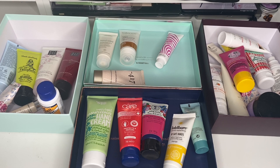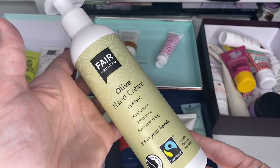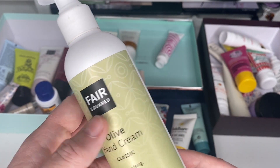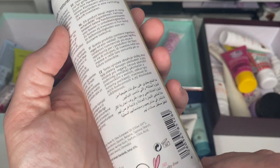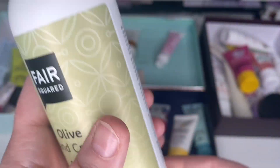This one is looking really nice — it's in a big pump. It is fair trade and it's a Fair Squared Olive Hand Cream. It's vegan and cruelty free with the little bunny logo. Six months shelf life — and because it's a pump, I'm going to keep this on my desk by my computer and actually use it.